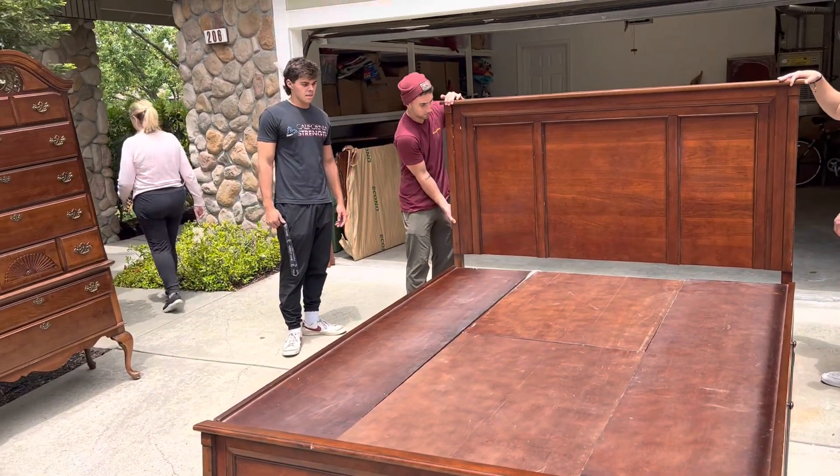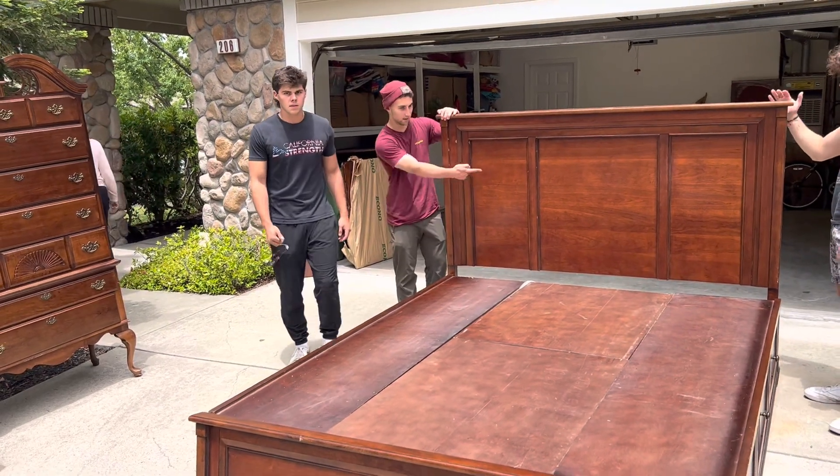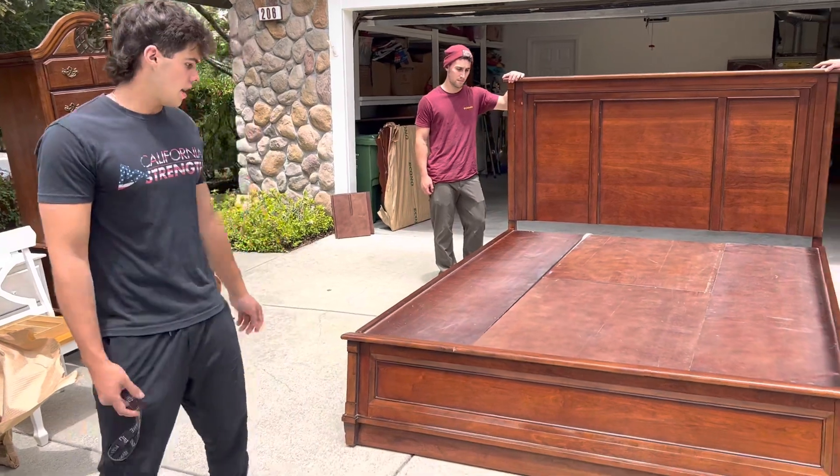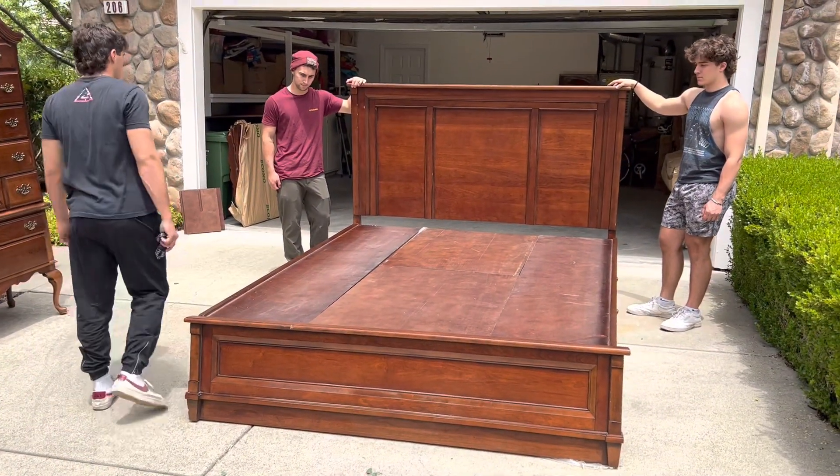Go ahead, Brad. We've got a Bassett bedroom set, $10,000 at one time.